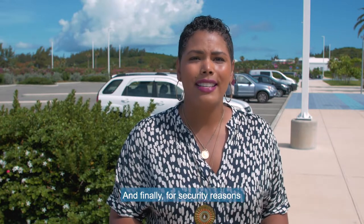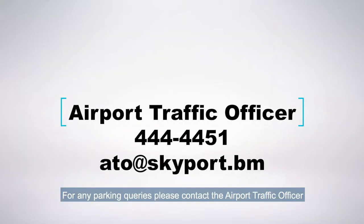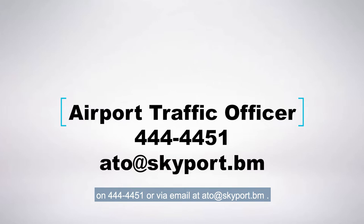And finally, for security reasons, vehicles cannot be left unattended at the curbside. For any parking queries, please contact the airport traffic officer on 444-4451 or via email at ato@skyport.bm. See you next time.